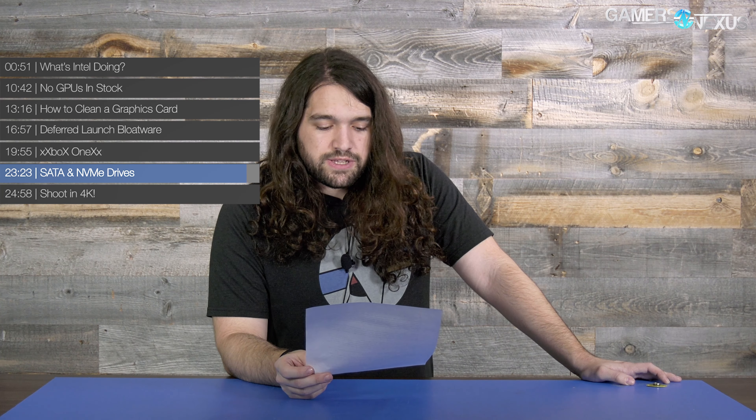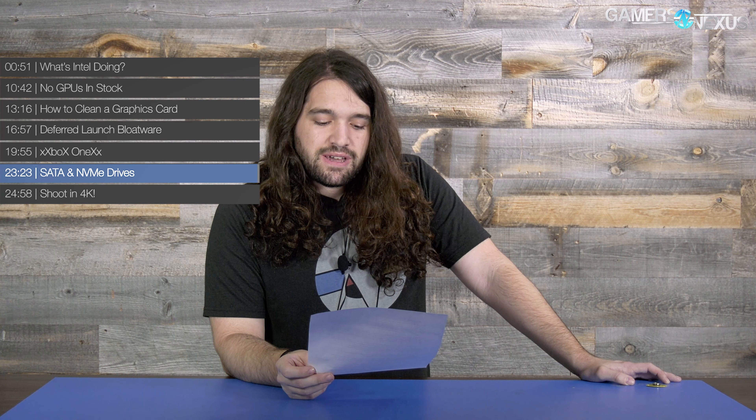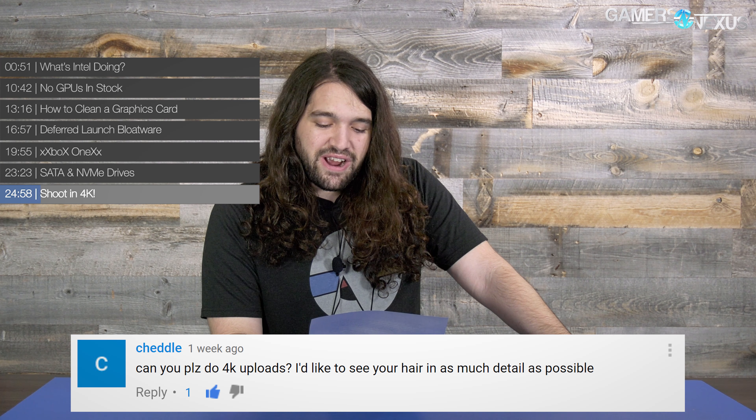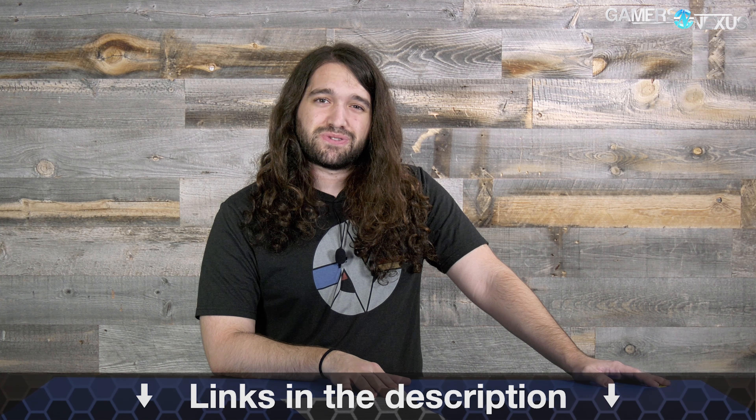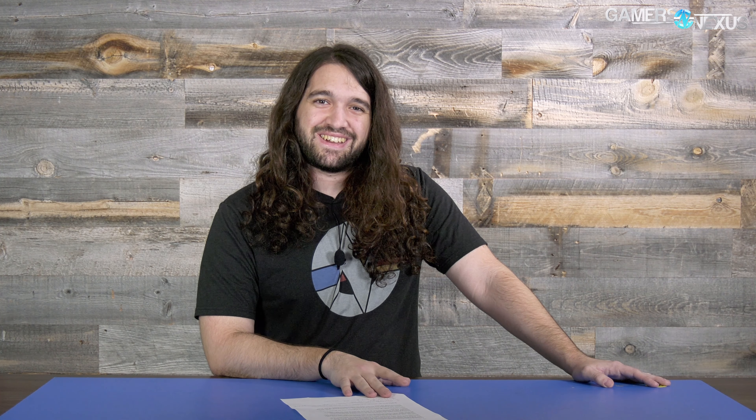Last question is from Chetl, who asked: can you please do 4K uploads? I'd like to see your hair in as much detail as possible. Good news for you, Chetl — we upgraded cameras, we'll talk about this in a separate video, but 4K is now a thing we can do: 4K60, because I can't stand 30 FPS. So your wish has been fulfilled. Thank you for commenting. As always, you can leave questions below for next time and let us know what you think about what Intel's up to. Subscribe, support on patreon.com/gamersnexus, or pick up one of our freshly restocked tri-blend shirts at store.gamersnexus.net — they come from the same people that do Paul and Kyle's shirts, so you know the quality. I'll see you all next time.